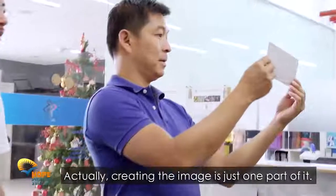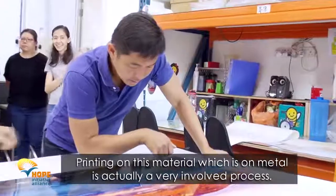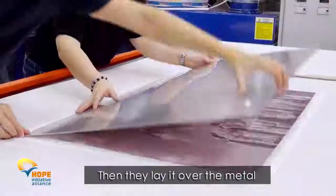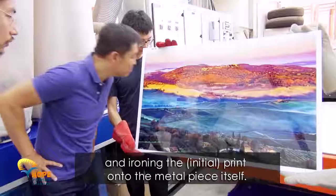But actually creating the image is just one part of it. Actually printing on this material, which is on metal, is a very involved process. This is the sort of machine that they use to create the initial print, and then they lay it over the metal, and then it's sort of like ironing it onto the metal piece itself.